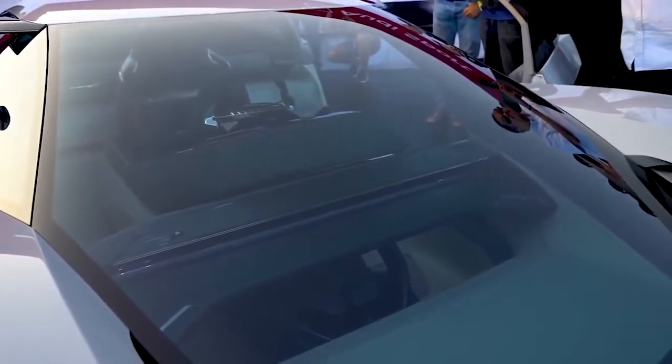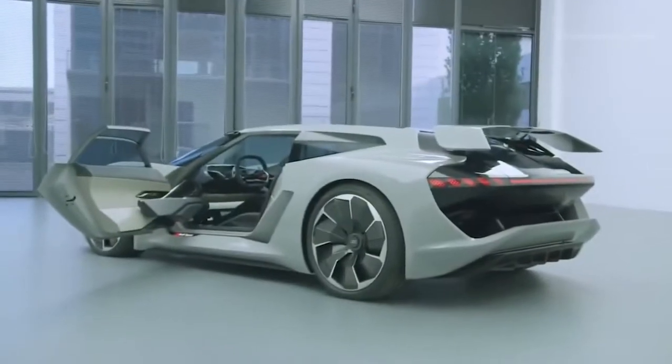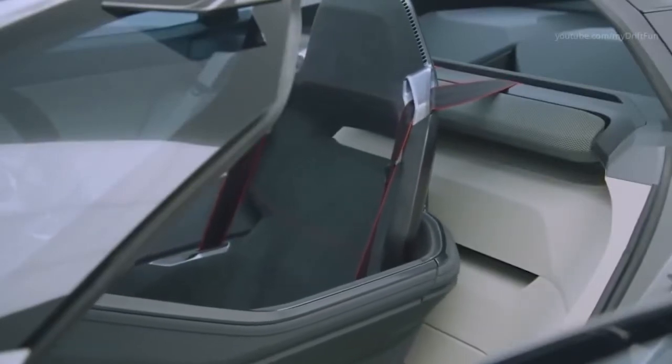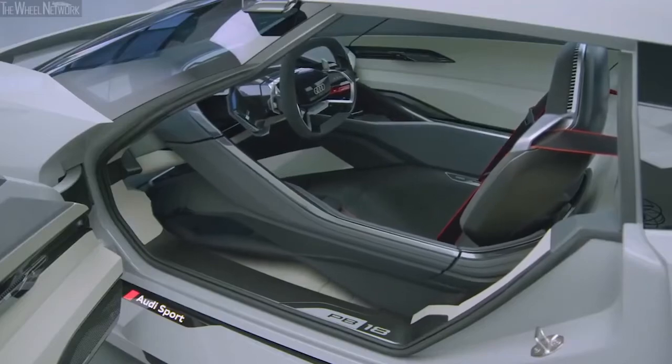What's particularly clever about this design is that it uses a fully fly-by-wire system, which allows the configuration of the interior to be adapted as required. Its standard setup is as a two-seater, but if you're traveling alone, the passenger seat can fold down and the driver's seat moves across to the center to quickly turn it into a single-seater.